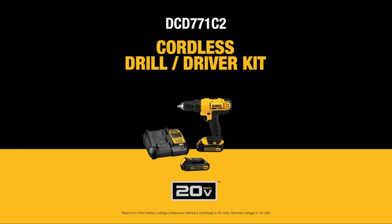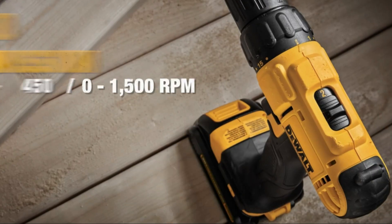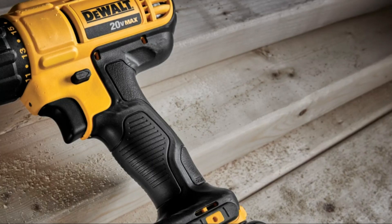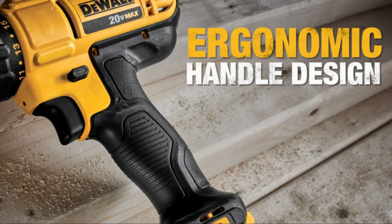The lightweight and compact design makes it easy to use in tight spaces. Plus, with its impressive battery life, you can work longer without interruption. For more information, check the link in the description below.